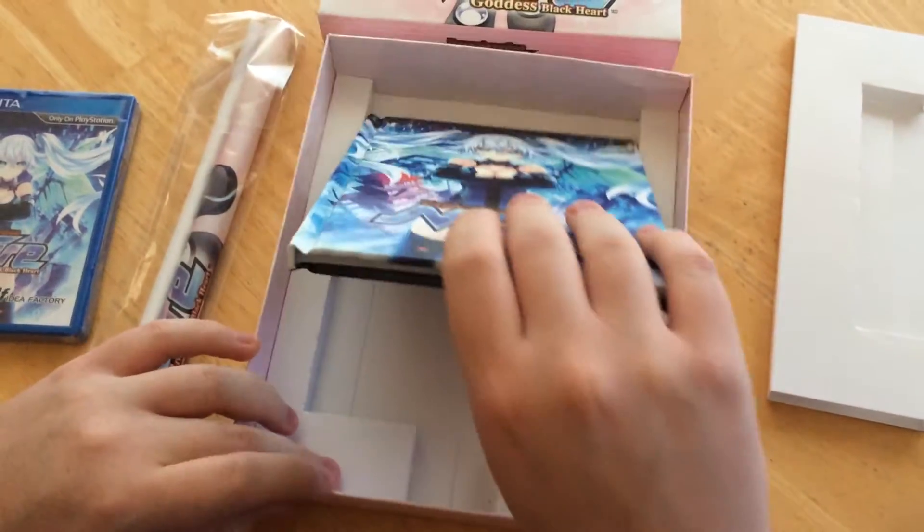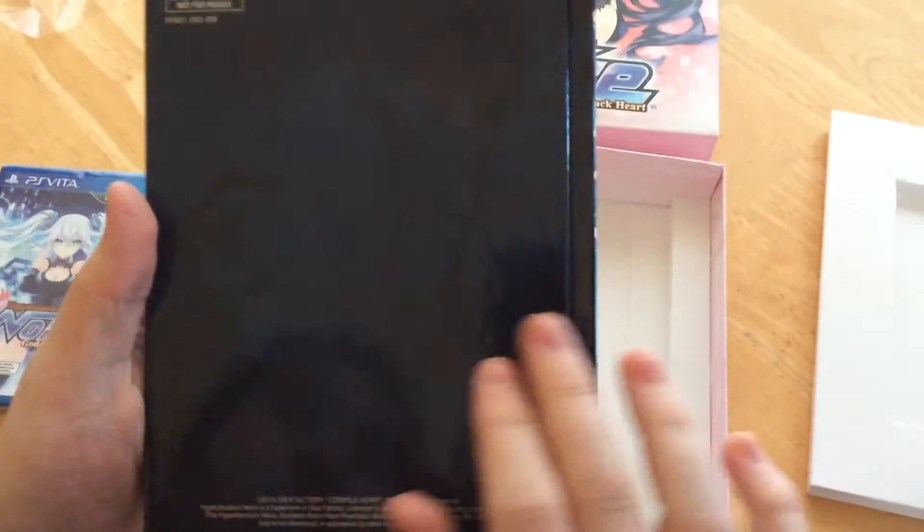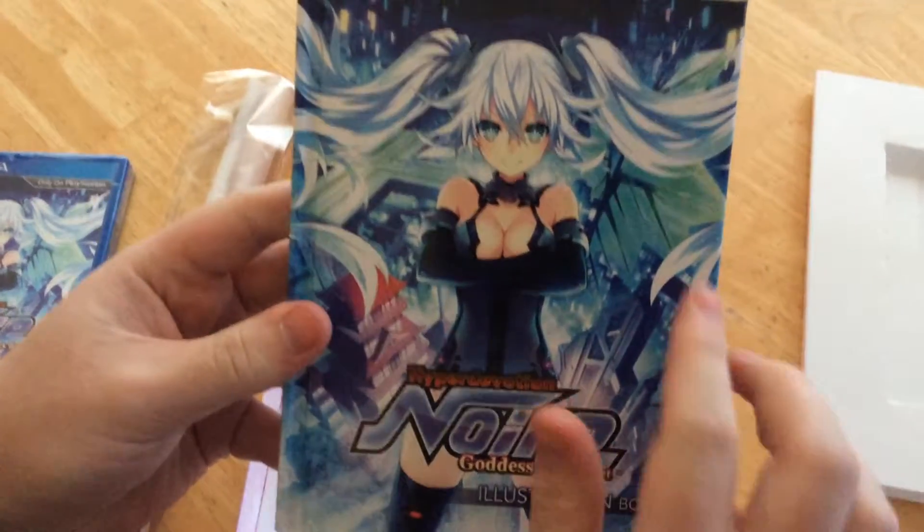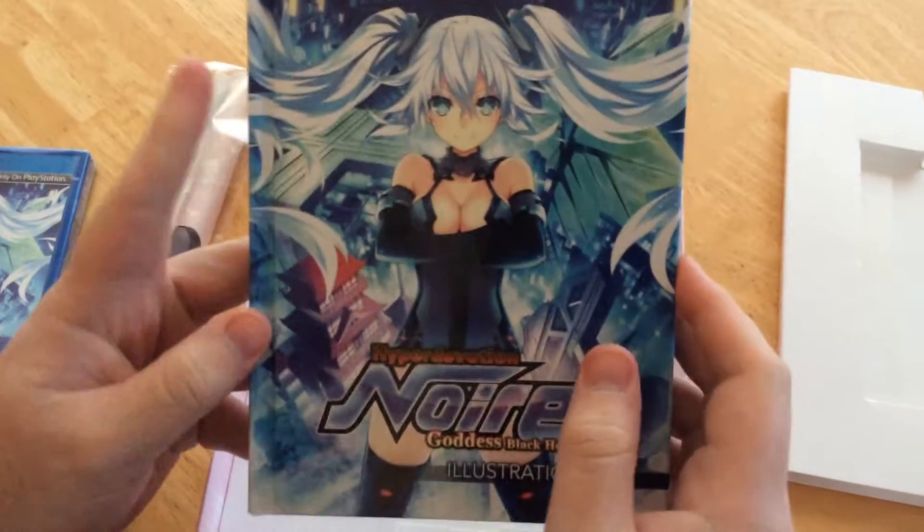One of the two limited edition items you get is this nice hardback art book — not for resale, as it says on the back. It's an art book in HDD form, so it's for the illustrations.